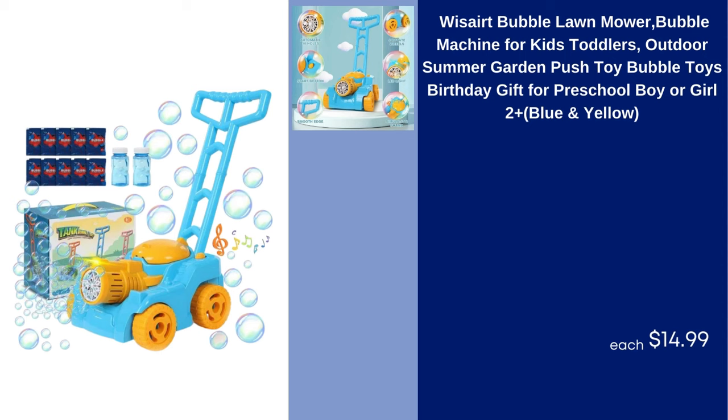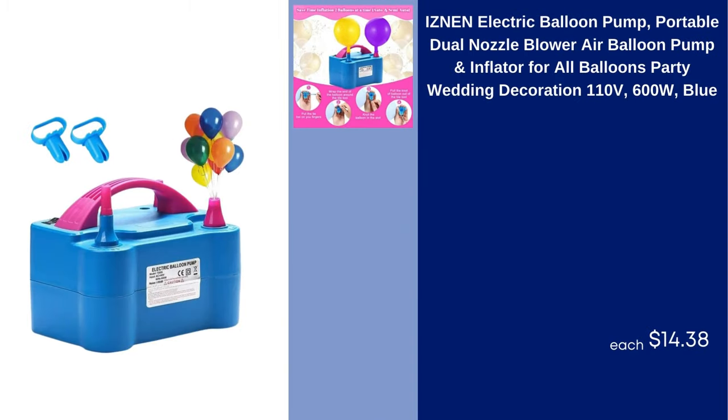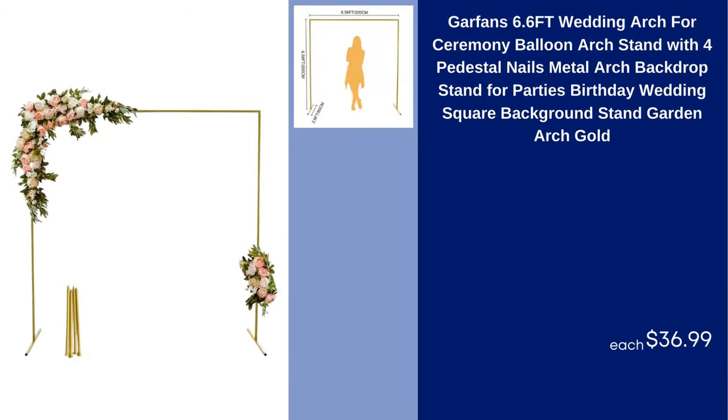Wayser Bubble Lawn Mower Bubble Machine for Kids Toddlers Outdoor Summer Garden Push Toy Bubble Toys Birthday Gift for Preschool Boy or Girl 2+ Blue and Yellow $14.99. Isnan Electric Balloon Pump Portable Dual Nozzle Blower Air Balloon Pump and Inflator for All Balloons Party Wedding Decoration 110V 600W Blue $14.38.